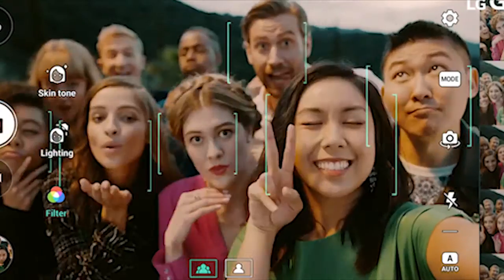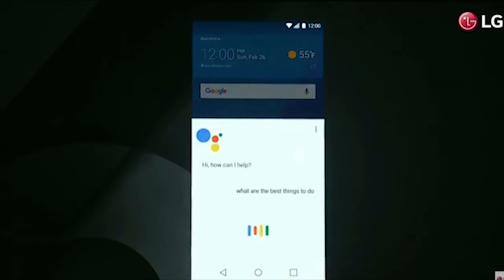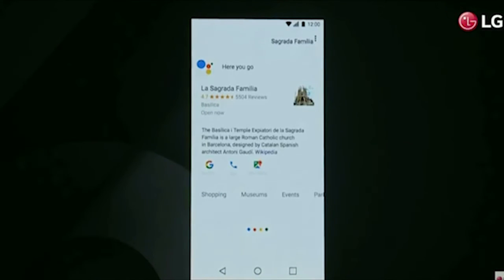The next reason is that the LG G6 is the only smartphone to support Google Assistant out of the box, other than Pixel smartphones. Google Assistant integration will be one of the top selling points for the G6.